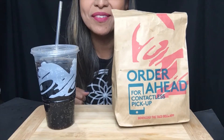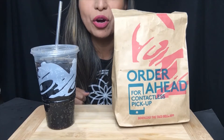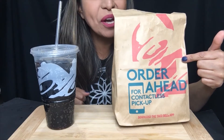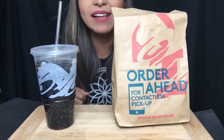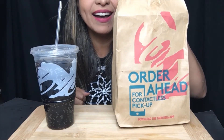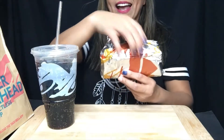Hi guys, welcome to today's video! I'll be trying the new Quetzalupa from Taco Bell. I can't wait to try it and give you guys a review of this new Quetzalupa. Let's get started!